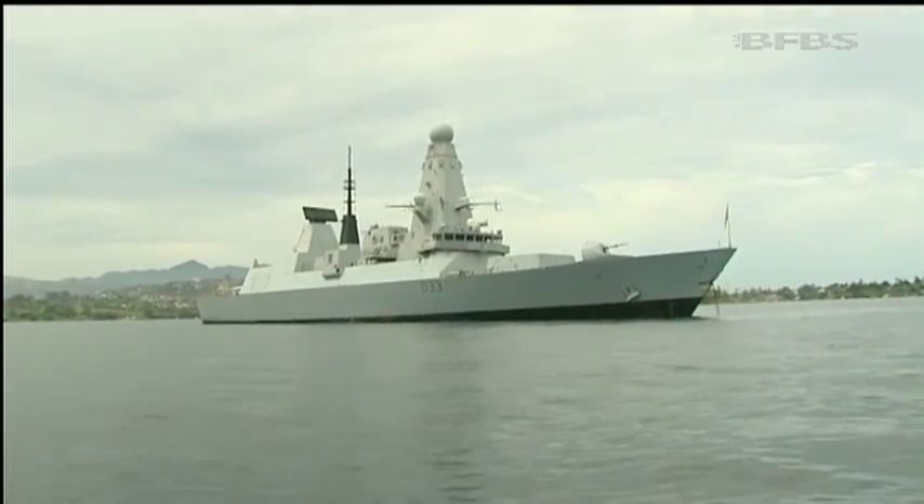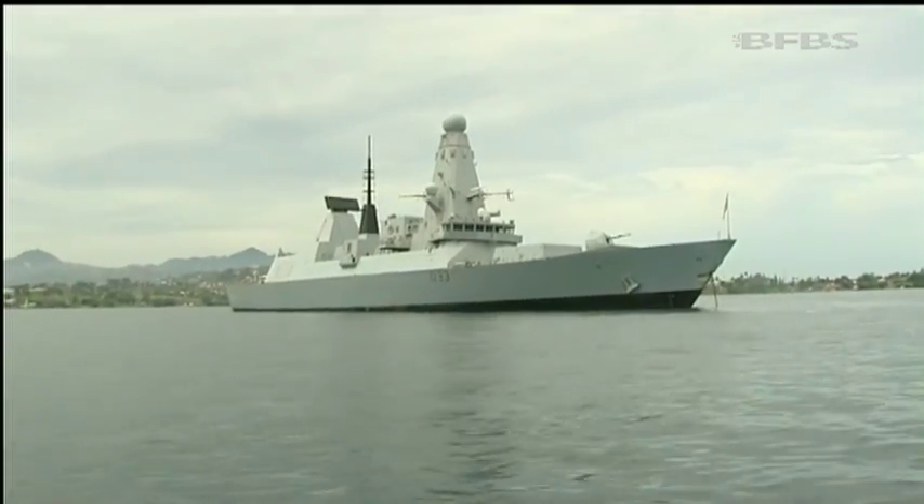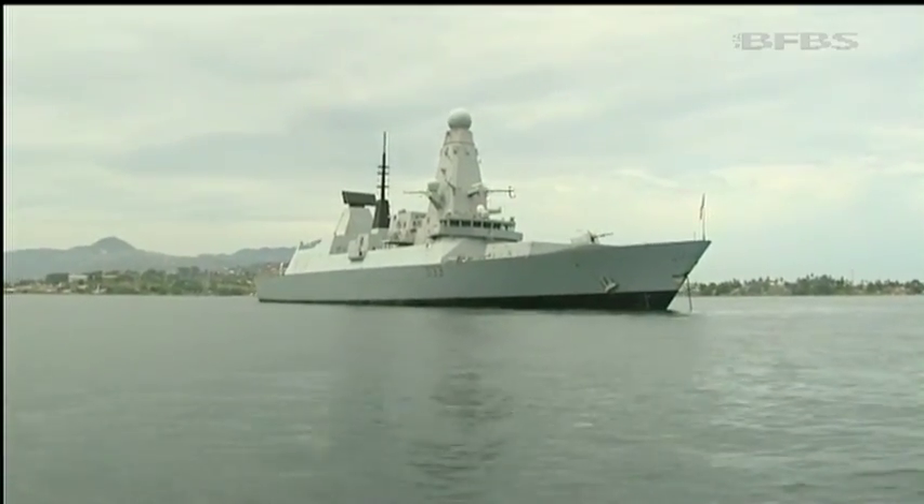As a Type 45 destroyer, HMS Dauntless is a ship that can defend itself, with its Sea Viper missile system the most advanced of its kind in the world.